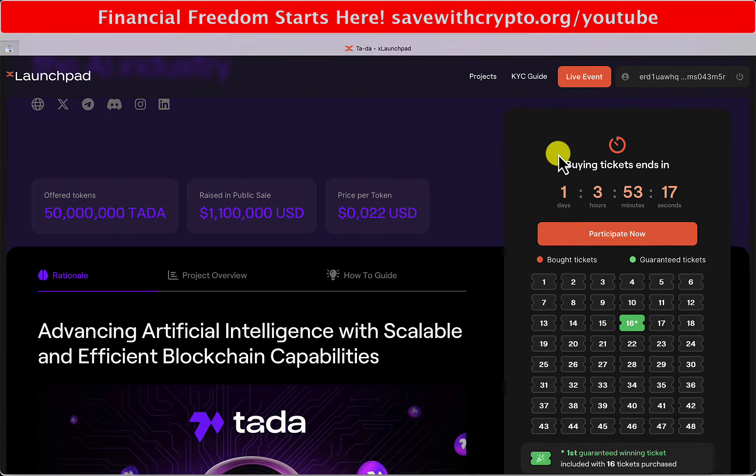Just while I was waiting, I went over to BitGet where I'd bought some EGLD last week when it was fairly cheap, and I've moved that across to my Xportal wallet.